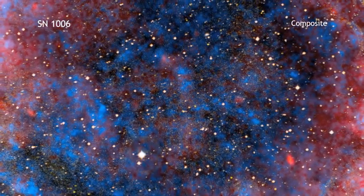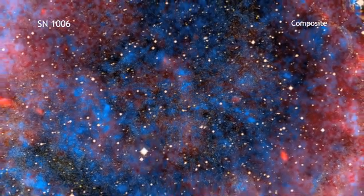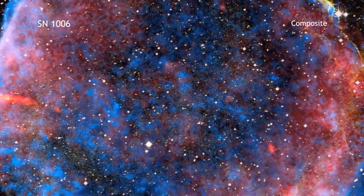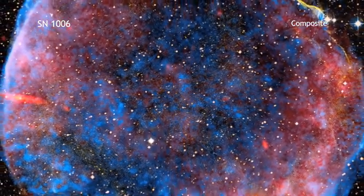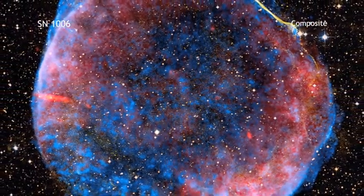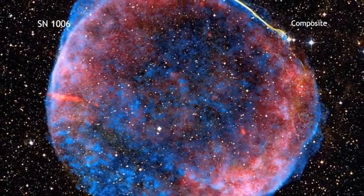Over a thousand years ago, a new object was spotted in the sky that was brighter than Venus and visible during the day for weeks. This spectacular light show was documented in China, Japan, Europe, and the Arab world, and we now know it was the brightest supernova ever recorded on Earth.